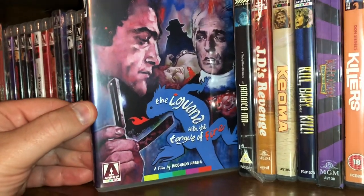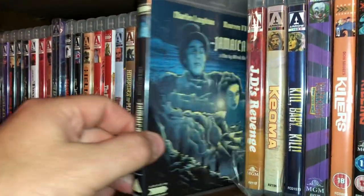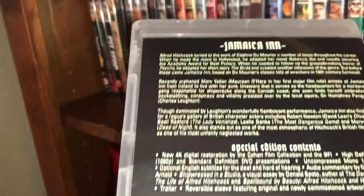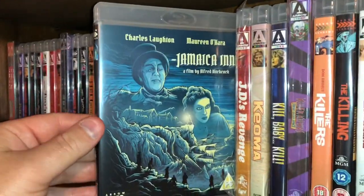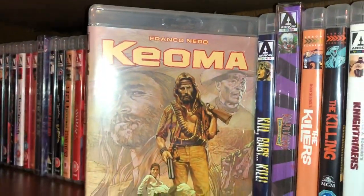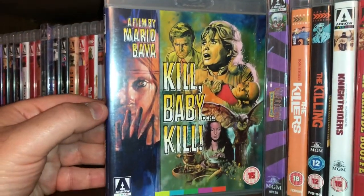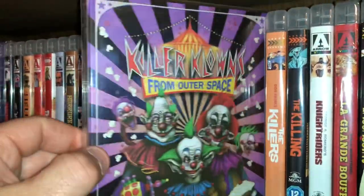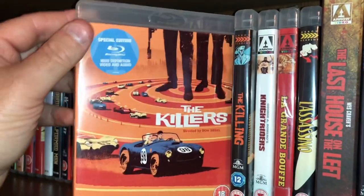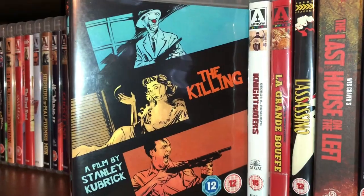Here's another Italian giallo — The Iguana with the Tongue of Fire — what an awesome title. Here's an Alfred Hitchcock movie called Jamaica Inn, starring Charles Laughton and Maureen O'Hara — a new 4K scan of the film, love that cover. Here's a movie called J.D.'s Revenge. Another spaghetti western starring Franco Nero called Django — an upgrade for me, I also have the DVD. Here's Mario Bava's Kill Baby Kill — very good film, very fun watch. Here's the silly popcorn movie Killer Clowns from Outer Space — fun watch. Here's Don Siegel's The Killers — very enjoyable film.